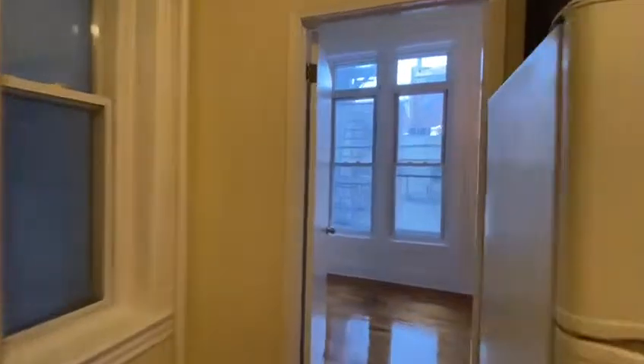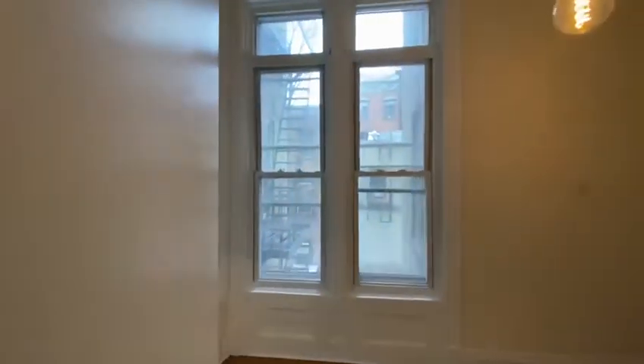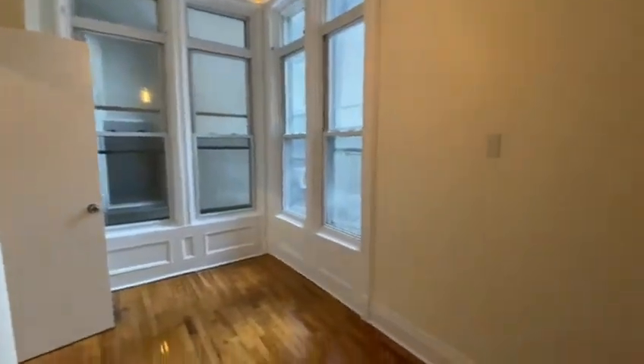Another view of the bathroom, going towards the bedroom. Two huge windows in the bedroom getting a lot of light. There is a closet as well — let me show you the closet. And this is another view of the bedroom.